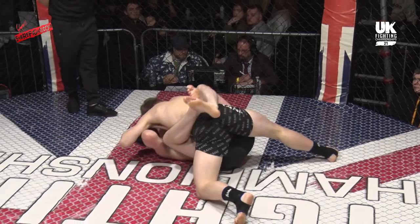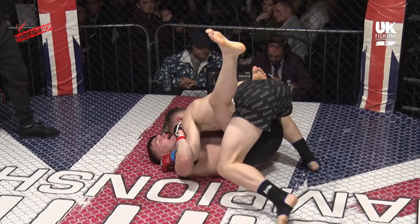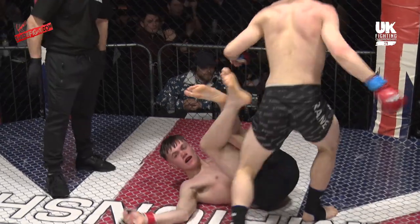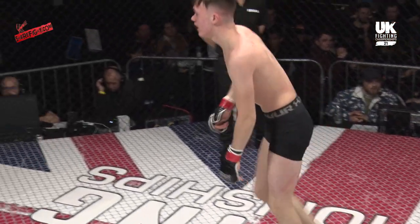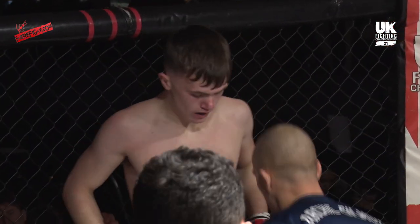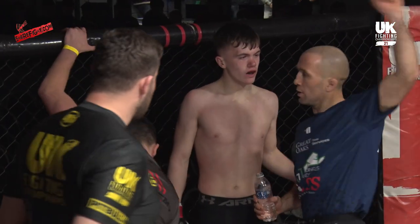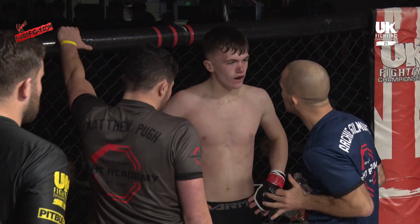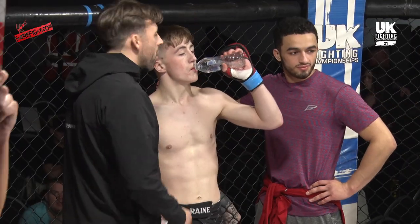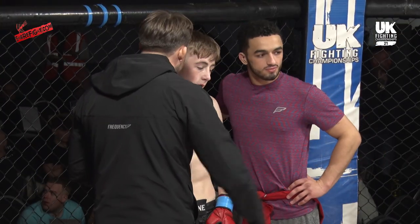Ten seconds left to go, working inside the closed guard now with Matthew Pugh. A good controlling round from McKay — not a lot of damage, but lots and lots of control from the top position. For the most part, it was effectively like a wrestling match between the pair of them. But that's a testament to Pugh's defence — kept doing a good job to work back up to his feet. McKay had to stay glued to him; if you give him any space, Pugh would have been out of there. That's a really measured performance, a really solid first round.